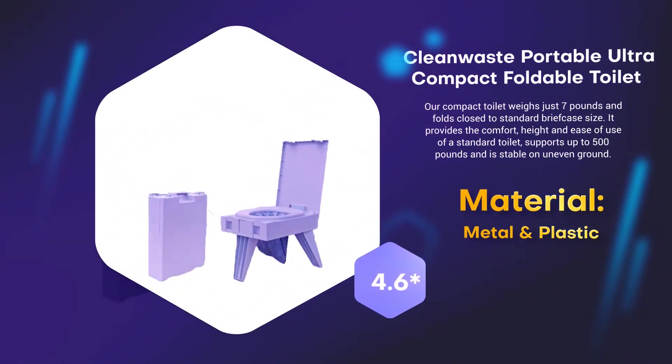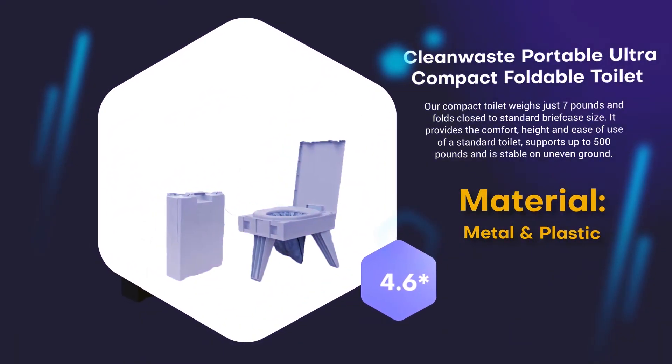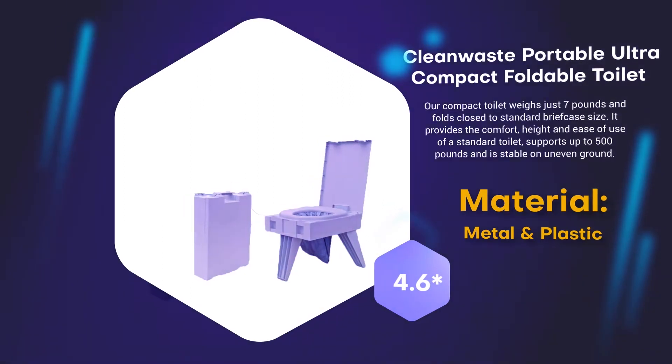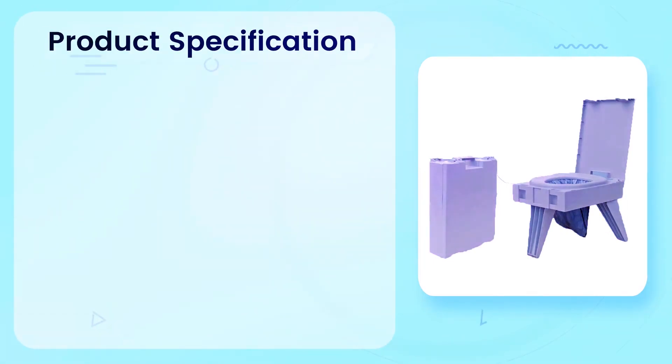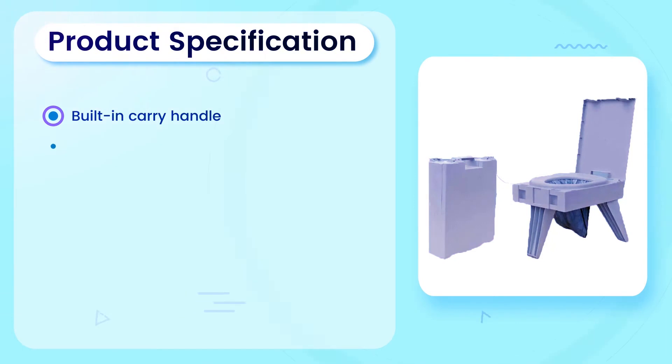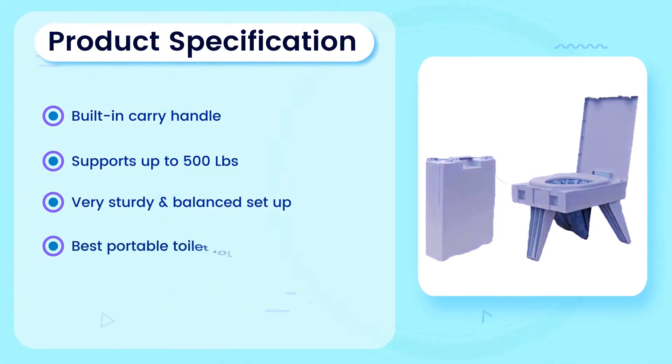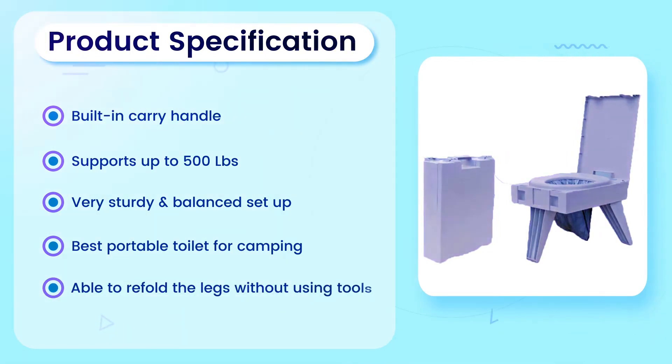Number 5: Clean Waste Portable Ultra Compact Foldable Toilet. Material: Metal and Plastic. 4.6 rating out of 5. Product Specification: Built-in carry handle. Supports up to 500 pounds. Very sturdy and balanced setup. Best portable toilet for camping. Able to refold the legs without using tools.